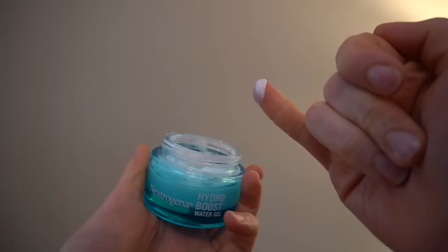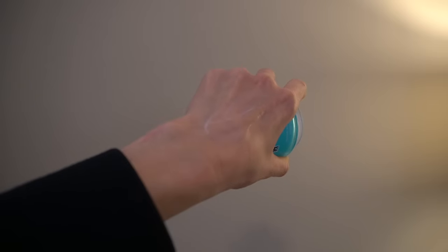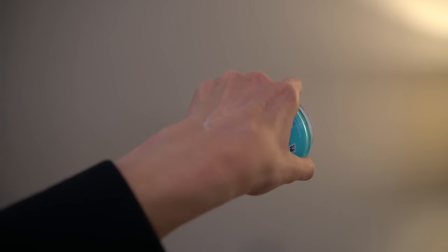The water gel has hyaluronic acid — that's the core of the Hydro Boost line, boosting moisture content through water retention. It also has natural moisturizing factors just like the cream: urea, sodium lactate, a variety of amino acids, and trehalose, which is also a humectant. In contrast to the water cream's claim of 72-hour hydration, the gel claims 48-hour hydration. This difference may be subtle, but if you're dealing with dry, dehydrated, or irritated skin, you may get a little more benefit from the water cream, whereas if you want something more lightweight, you might prefer the water gel.